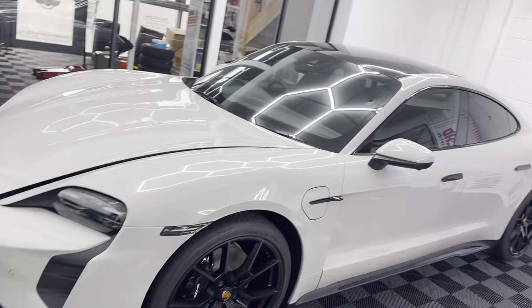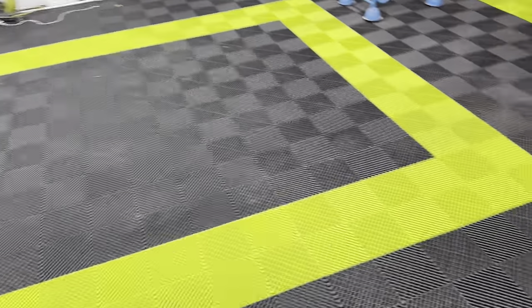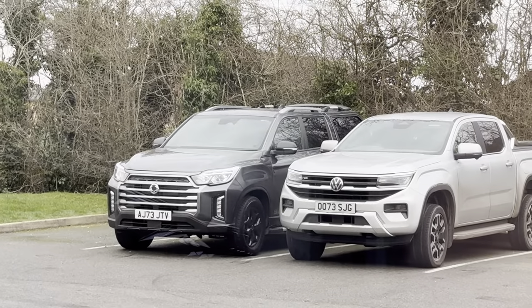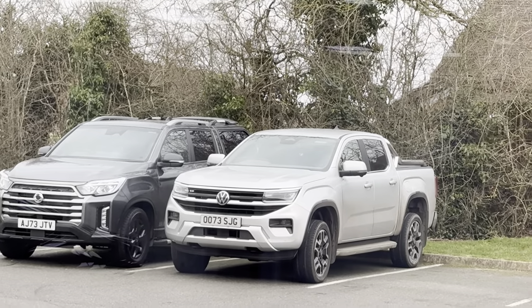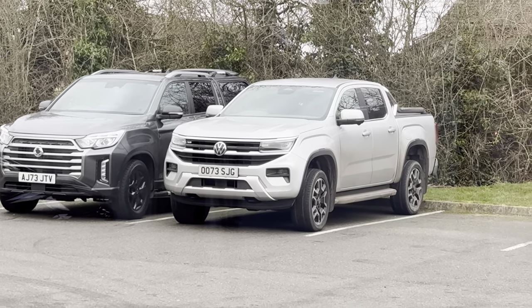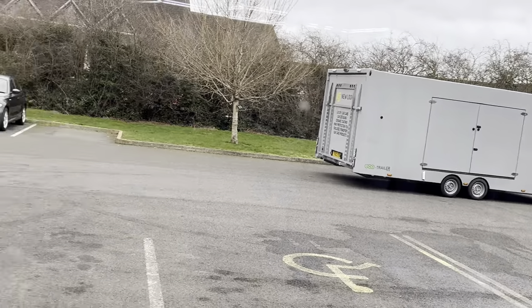We still have the 911 Targa with us, and the X3 which is just in for an inspection. Outside at the minute we have the Ssangyong which is in for the ultimate protection package, and then we have the Amarok — we did the bumper, bonnet, and tailgate PPF and ceramic coating just before Christmas. That's just in for its inspection and to have some of the chrome bits wrapped in satin black. We've got the trailer sat outside whilst we get the handover done.